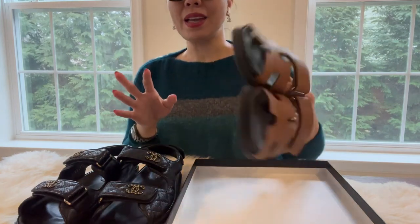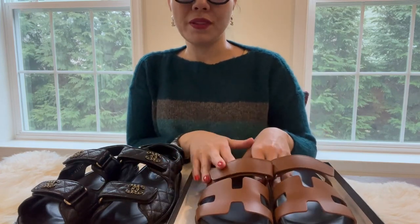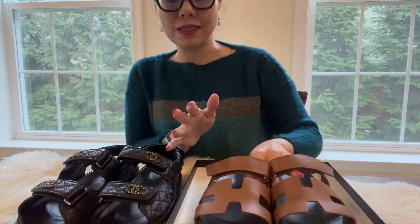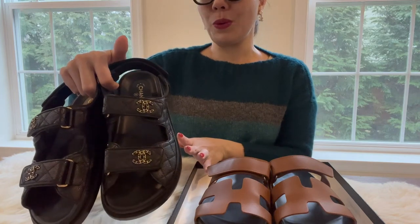For styling I prefer the Chanel, but for price I would prefer the Hermès Cypress because the price is a lot more affordable — $770 for the Cypress versus $1,540 for the Dad sandal.